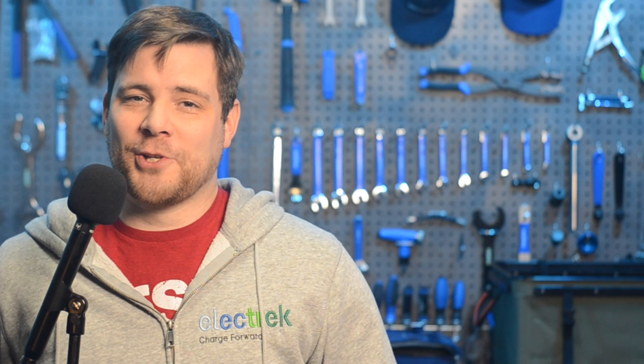Thanks for watching Quick Charge by Electrek. I'm Mikey G, and I promise you'll have a great day.